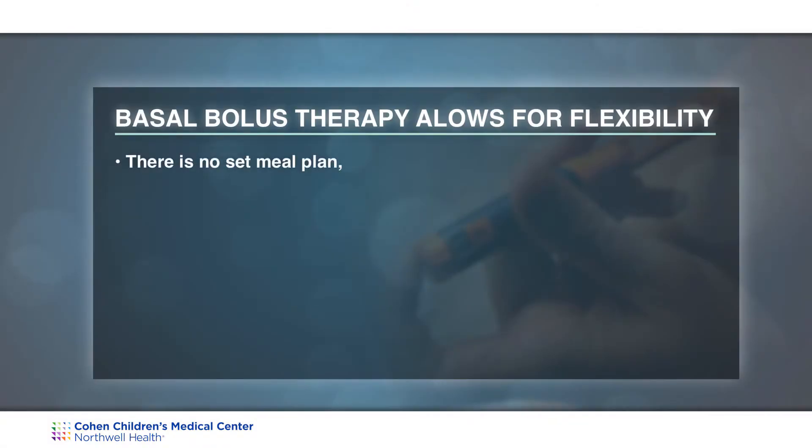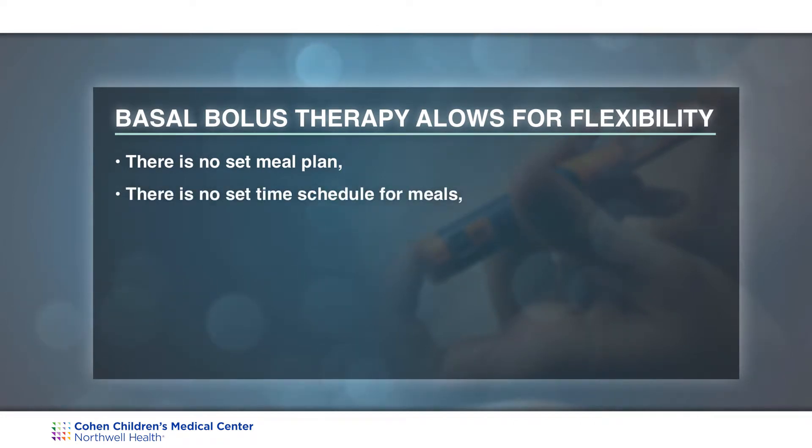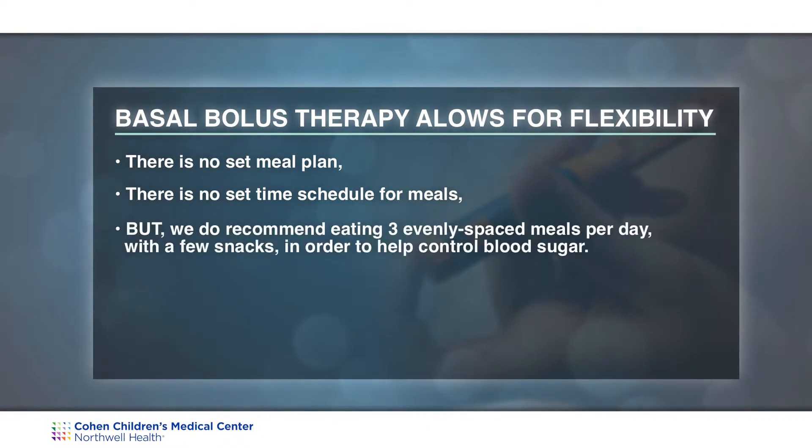Basal bolus insulin therapy allows for flexibility for when your child eats. There is no set meal plan and no set time schedule for when your child needs to eat, but we do recommend eating three meals a day spaced evenly with a few snacks, as this does help control blood sugar.